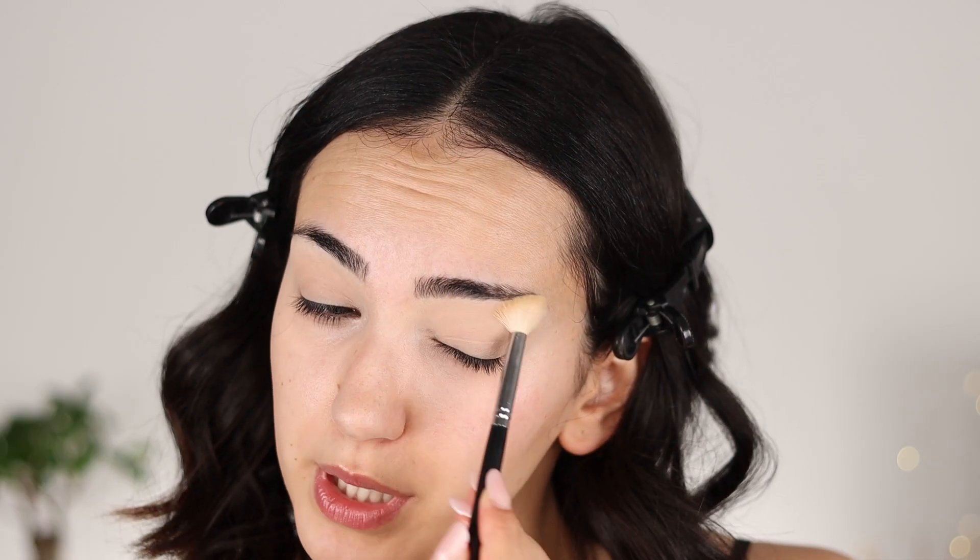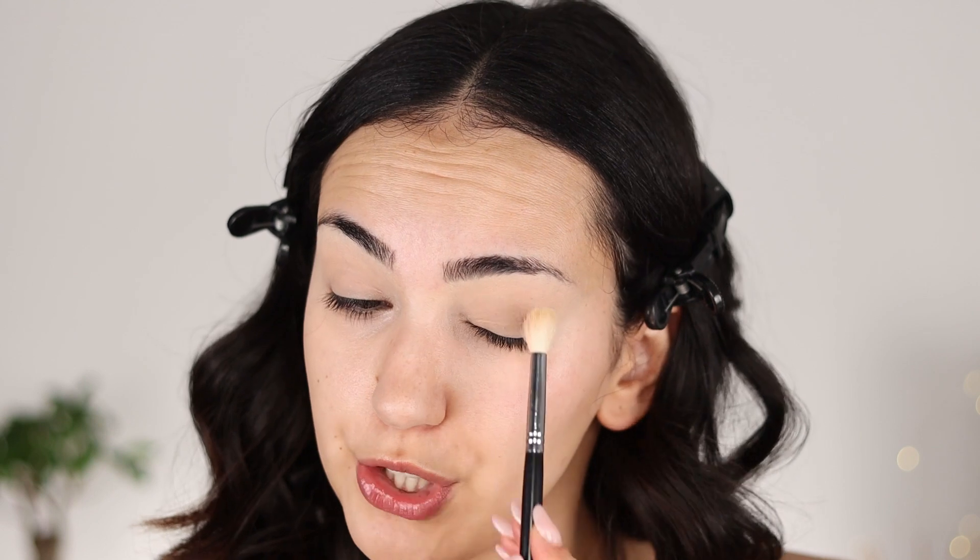Honestly, it doesn't add a ton of coverage, but it is waterproof. So if you are like me and you have watery eyes, this is honestly one of my best tips. I swear this will be the most long-lasting makeup look that you have ever seen.